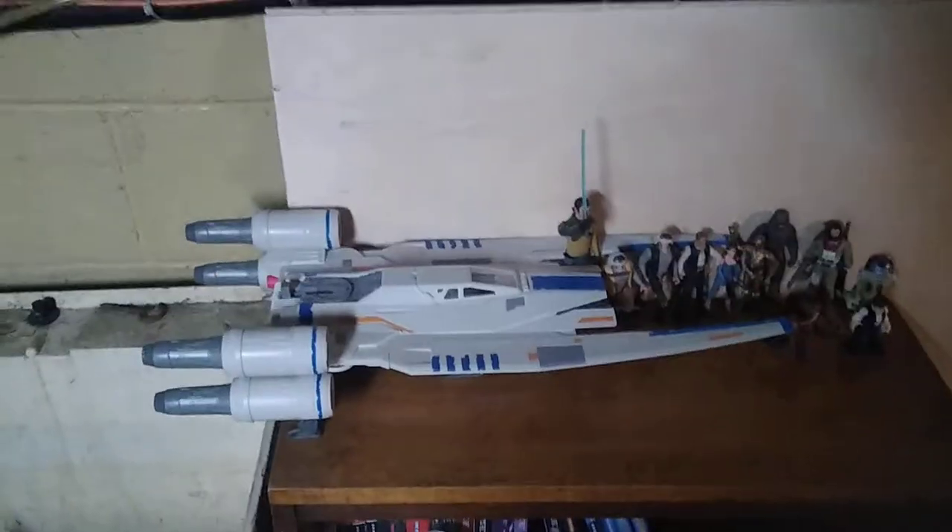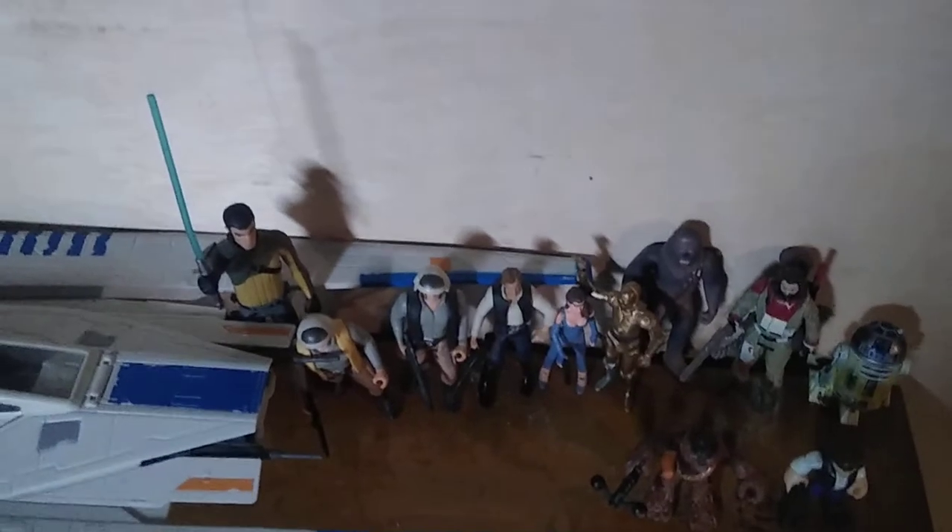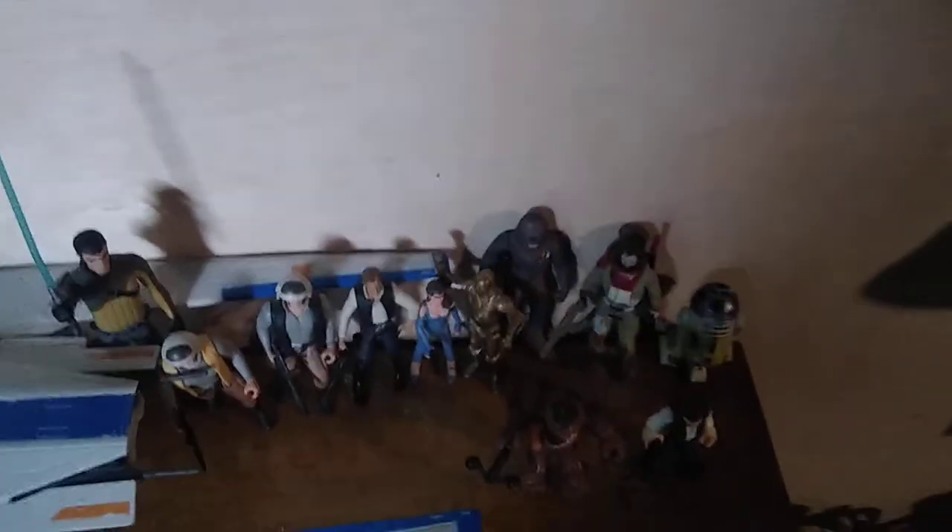Got some old-school Rebels, a Star Wars U-Wing — which you did see me get from the last time I went to Steel City Con — a bunch of Rebels, we got Leia, Leia's Alderaan guards, Kanan Jarrus, that guy from Rogue One, Chewbacca, Han Solo's, C-3PO, R2-D2, and down here we got some more stuff.